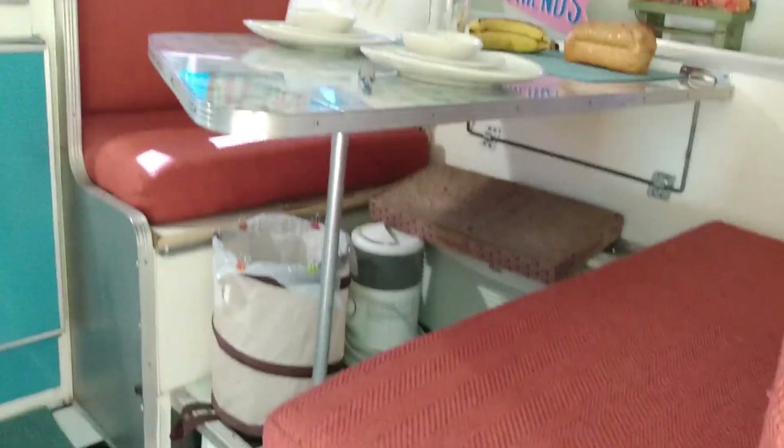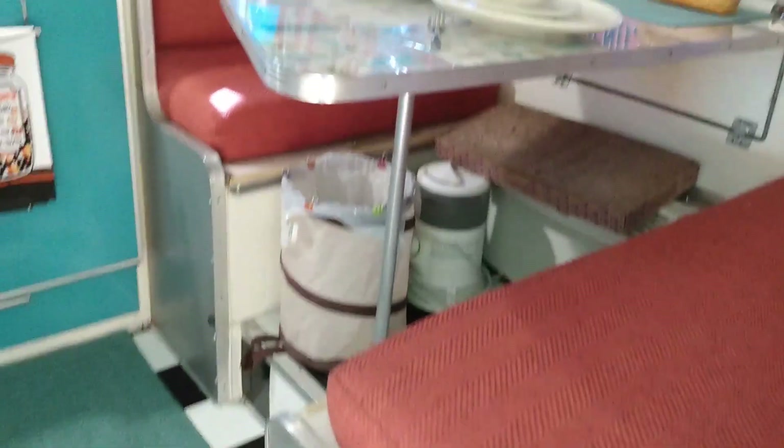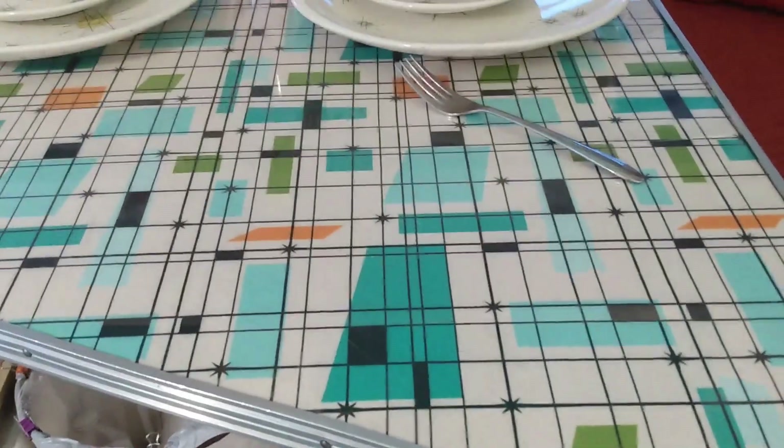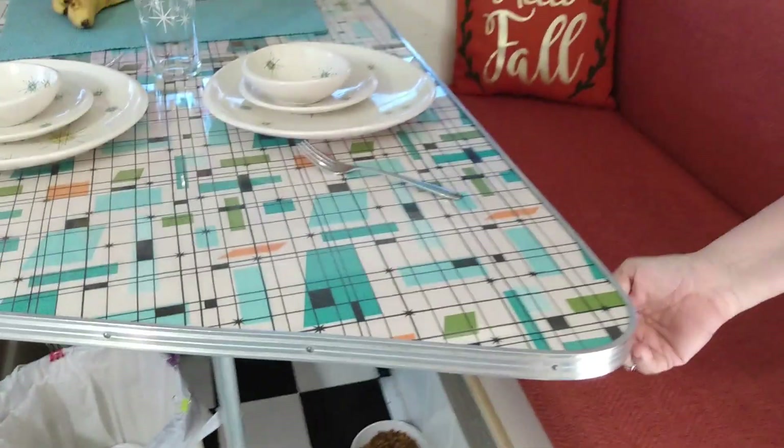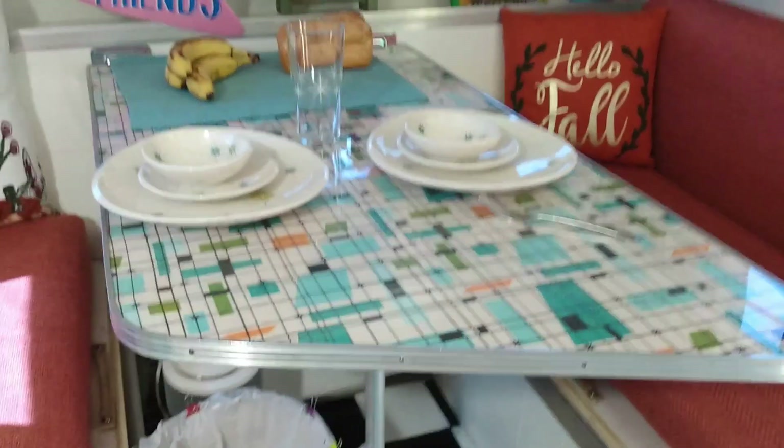This is so cute. We have it decorated — it's starting to get cold. Look at that tabletop. Alan did the tabletop — that's fabric. I picked out the fabric. It's fabric underneath a piece of glass. That is cool.